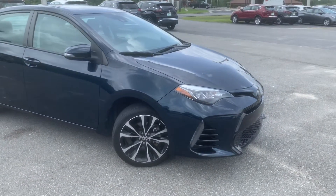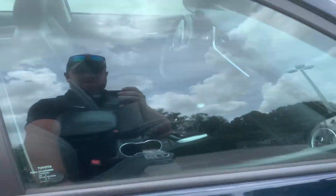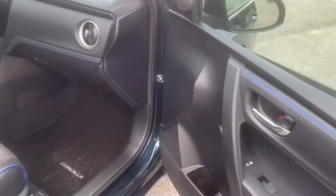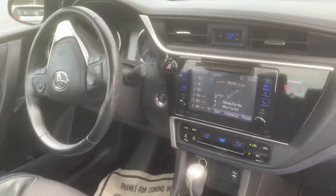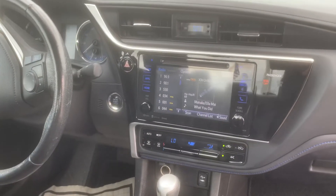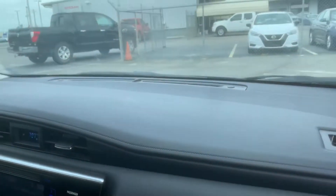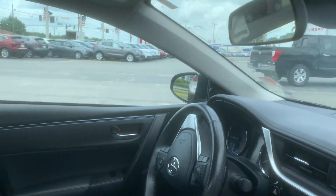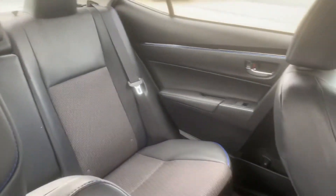Very nice clean car. Walking around the front, going into the interior, you can see it does have the leather-lined seats. In 2017 it has the newest version of the Intune radio, Sirius XM as an option. Leather-like trim, dashboard, very spacious back seat.